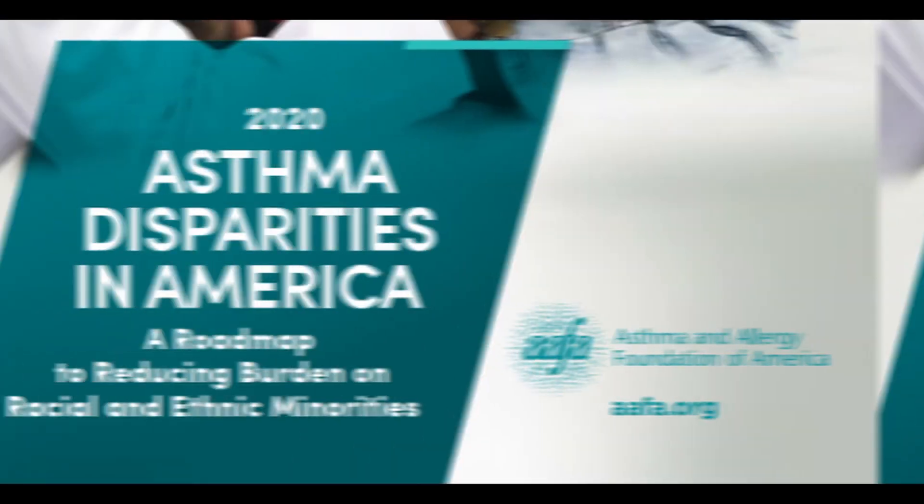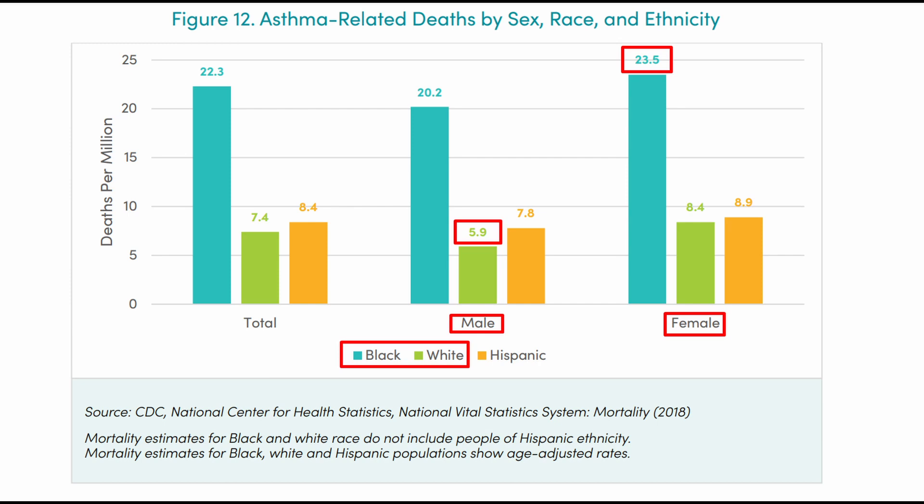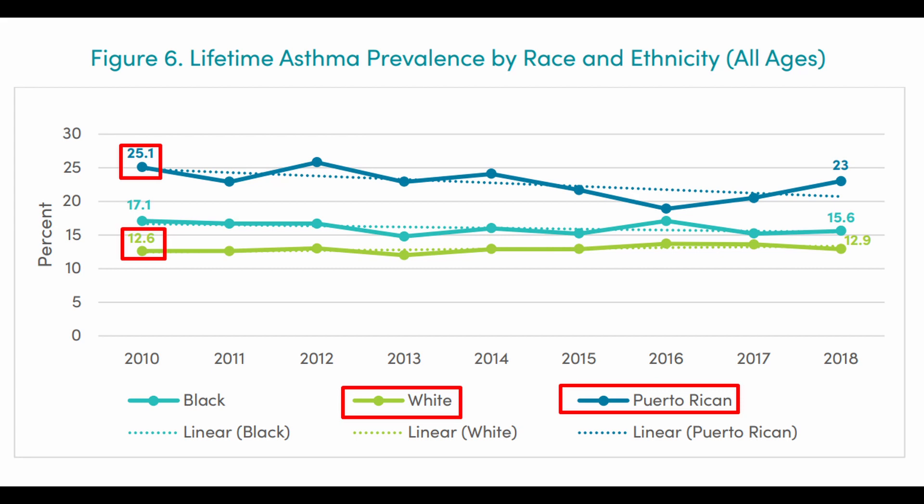Some diseases are more common in certain races and genders. For example, based on a paper by the Asthma and Allergy Foundation of America, black females have a four times higher chance of dying due to asthma than white males, and Puerto Ricans are more than twice as likely to have asthma than white Americans. I think doctors being replaced by highly trained AI models is just a question of time, especially considering how notoriously bad public medicine is in some countries. The downside is that these very doctors could misuse it due to pure laziness and just pick a diagnosis that is handily generated for them by an AI.